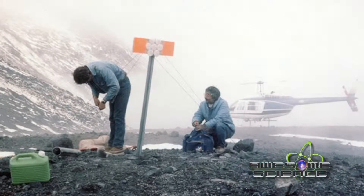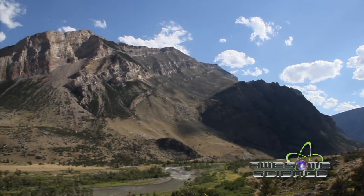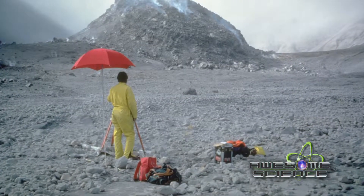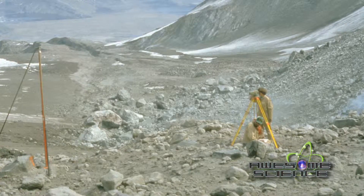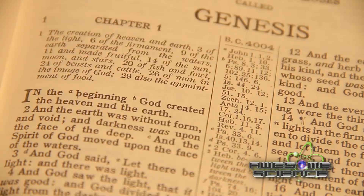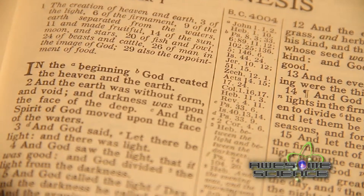Secular scientists have their own ideas about how the Earth was formed over billions of years, but they leave out God's supernatural touch and judgment. Many of the evidences they use to support evolutionary ideas are better interpreted when looking at them through the truth of scripture.